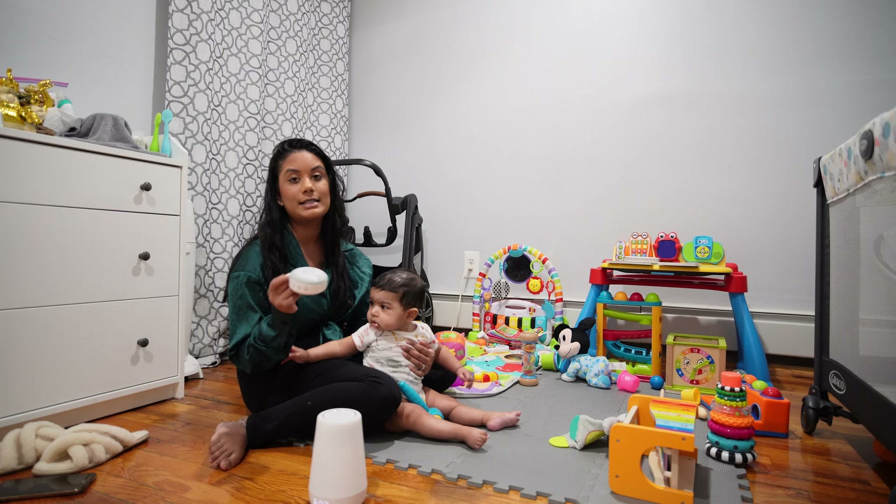Those are my top five baby items now that my baby is six months. Maybe we'll do another one pretty soon, because this little boy is growing and we buy things so often for him to play with and use. Stay tuned for baby items that I regret buying, because there are also some baby items that I don't use, are just not useful, or didn't work for us. Thank you guys so much for watching, and as always, stay beautiful.